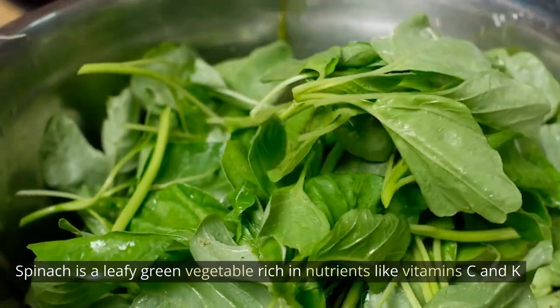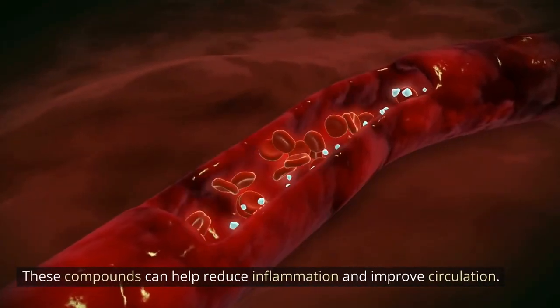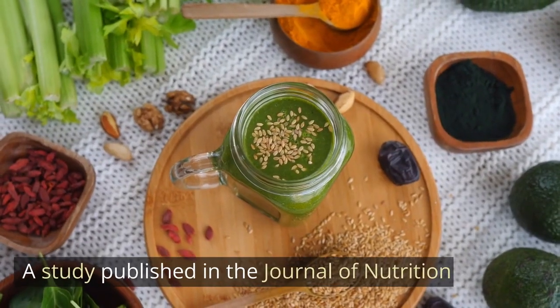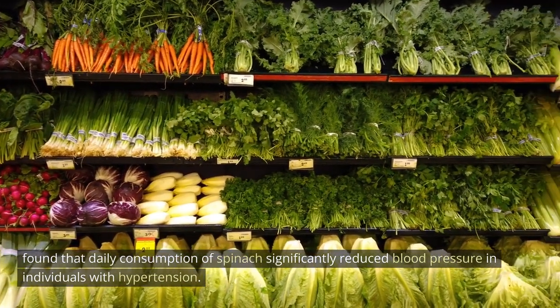Spinach. Spinach is a leafy green vegetable rich in nutrients like vitamins C and K, and antioxidants like lutein and zeaxanthin. These compounds can help reduce inflammation and improve circulation. A study published in the Journal of Nutrition found that daily consumption of spinach significantly reduced blood pressure in individuals with hypertension.